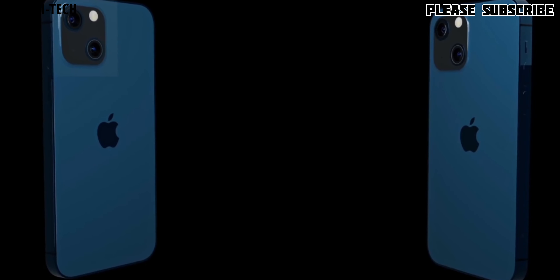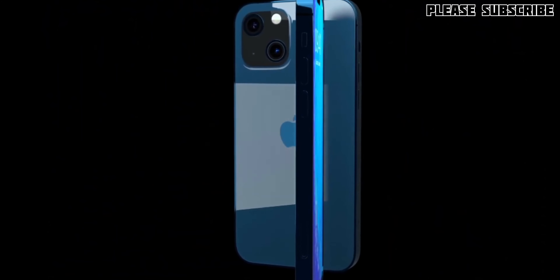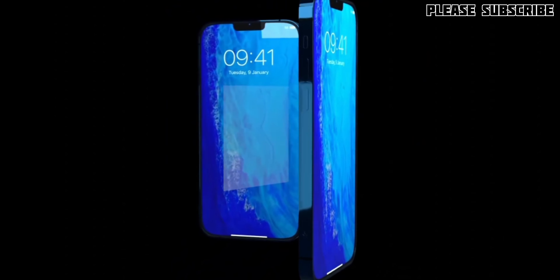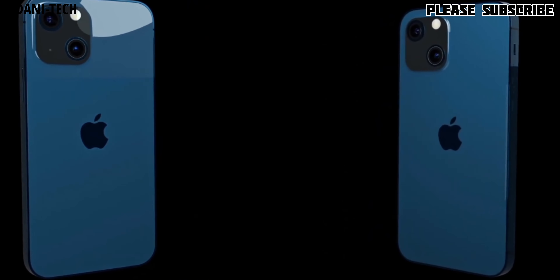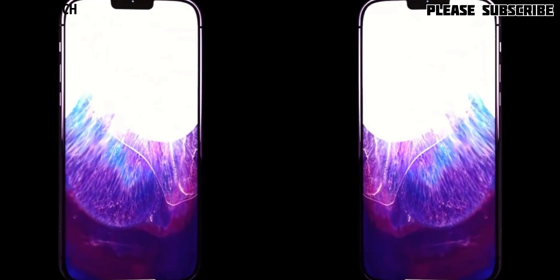Apple has not confirmed anything about the notch, but many rumors say the iPhone 13 will have a much smaller notch than before. Honestly, whether the notch is small or large, it still occupies display space whether it is a single camera or multiple cameras. However, it is possible that the front camera could be under the display in iPhone 13.